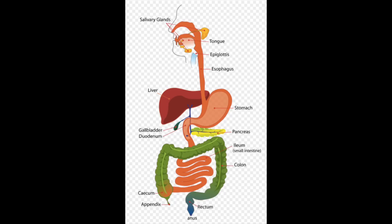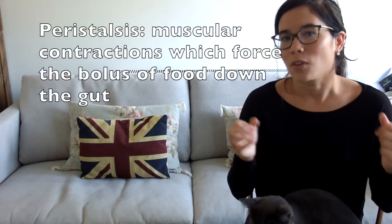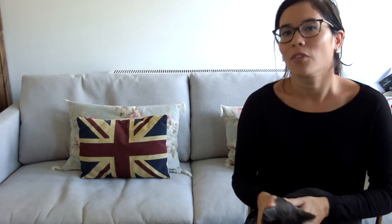From the mouth we pass into the oesophagus, the food pipe, and at this point peristalsis takes place. Peristalsis is literally the muscular contraction that occurs due to the circular muscles, and what that does is it forces the food — the bolus, which is the lump of food — down your oesophagus into your stomach.